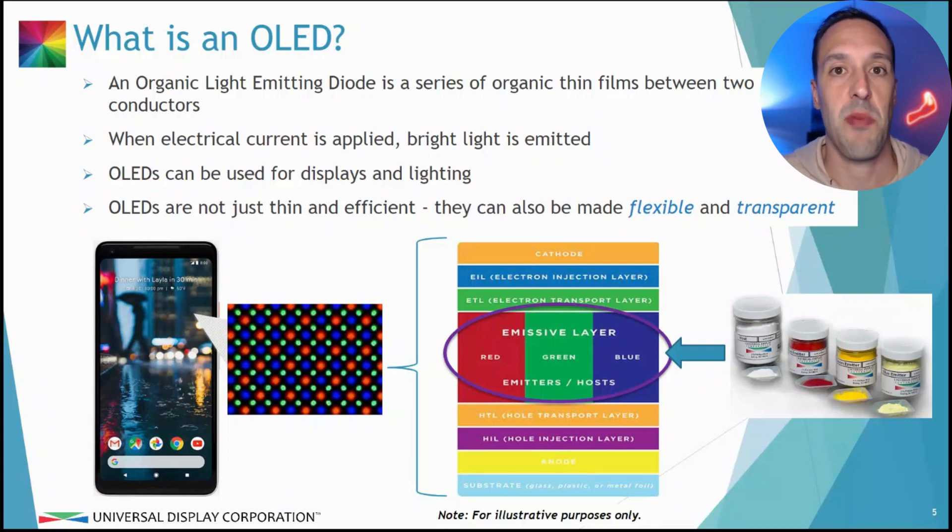OLEDs — if you have a high-end smartphone, like maybe an iPhone from the last few years, or a high-end Android phone, you've probably been looking at an OLED display for quite some time. High-end tablets, like for example Samsung's high-end Galaxy tablets, some of those have OLEDs. Some wearable devices, and also some very high-end TVs. Perhaps you've seen LG's OLED TVs — beautiful picture. This is powered by OLED screen technology.